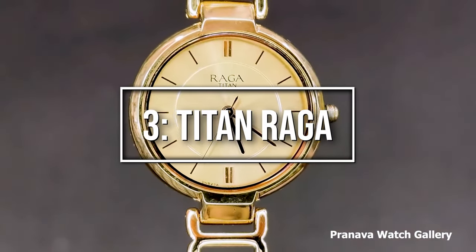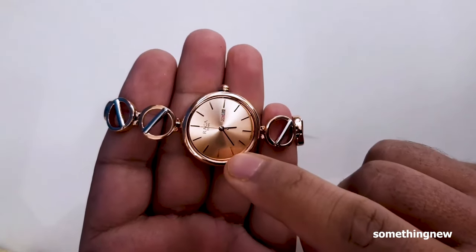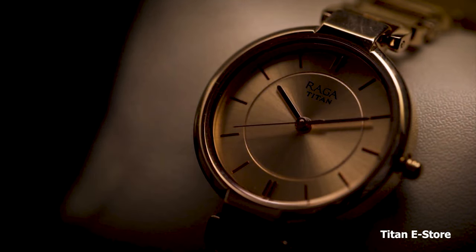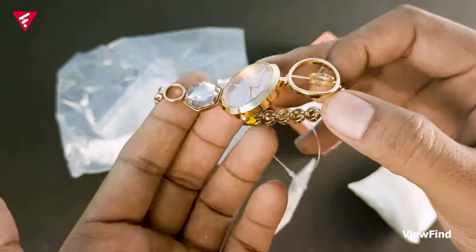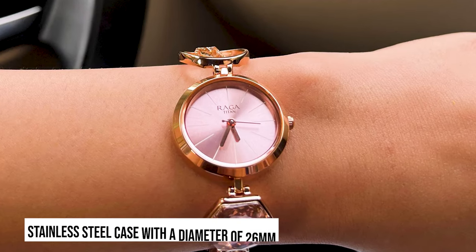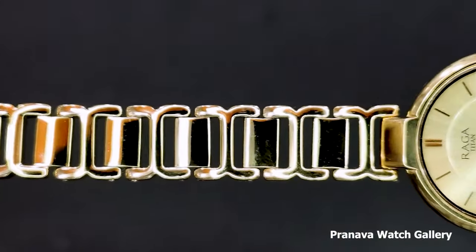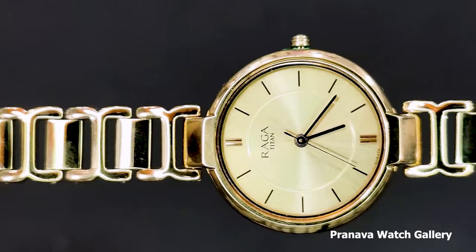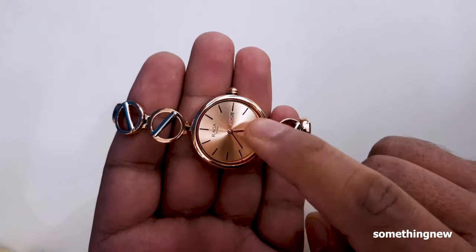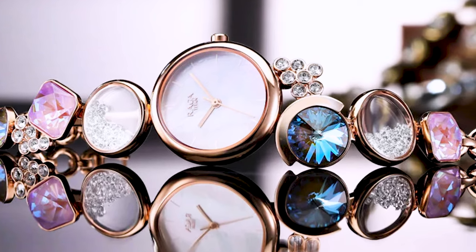Making our top three is number 3: Titan Rugger. The Titan Rugger is a watch that celebrates femininity and elegance, designed specifically for women, offering a perfect blend of grace, style, and affordability. The Titan Rugger features a stainless steel case with a diameter of 26 millimeters, offering a delicate and feminine presence on the wrist. The watch showcases a dial adorned with intricate detailing and embellishments, adding a touch of glamour to any ensemble. With its refined design and reliable performance, the Titan Rugger is a top choice for women seeking a durable and affordable timepiece.